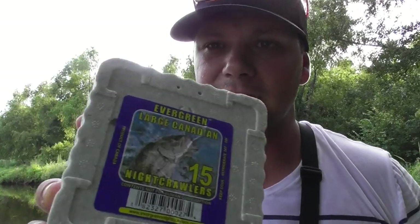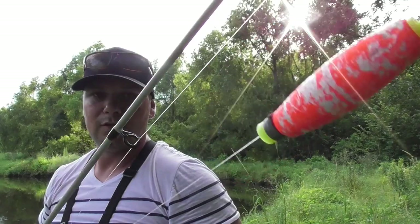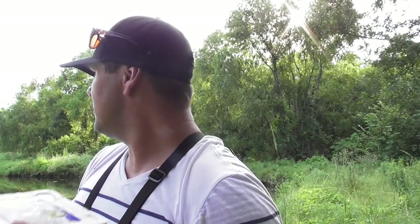The way I usually catch these things, I use night crawlers with a long shank, tiny worm hook with a BV weight to a little cork, probably about a foot, foot and a half, depending on the water depth. Let me quit talking and let's get to fishing.